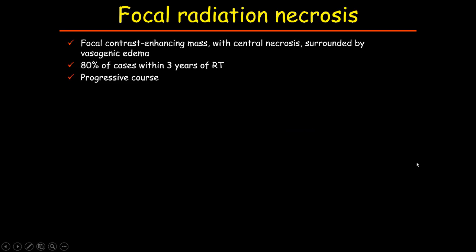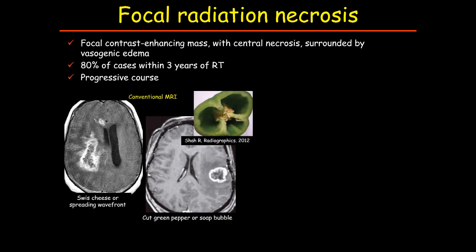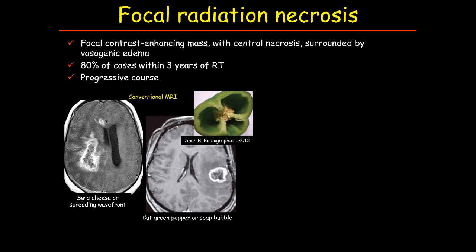Late delayed effects can also be focal or diffuse. Among focal effects, radiation necrosis shows similarities in imaging appearance with pseudoprogression. Radiation necrosis is a late delayed effect, usually occurring months or even years after the end of treatment — the majority of cases within three years after radiotherapy. Radiation necrosis can present in different scenarios depending on the primary tumor location, whether it is a head-and-neck tumor or a primary brain tumor. On imaging, radiation necrosis is a focal contrast-enhancing mass with central necrosis surrounded by vasogenic edema. Several descriptive names have been introduced in the literature, but all are non-specific.